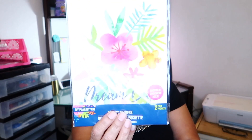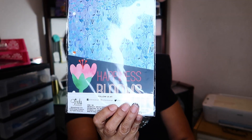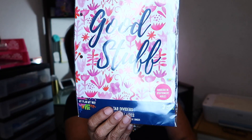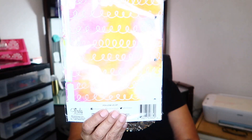Then I picked up these pocket dividers — they only come two to a pack but they are so pretty. This is the one on the front and here's the one on the other side. Then I found tab dividers that come three to a pack — three different ones. Here's the one in the front and this one is the one in the back. So cute.